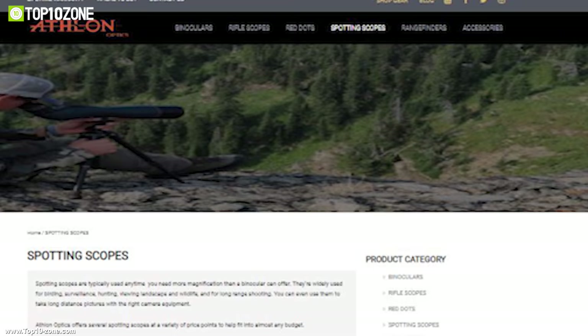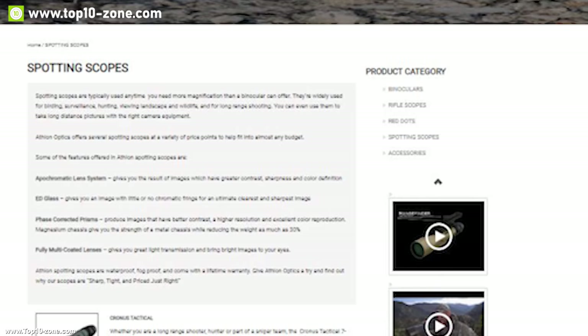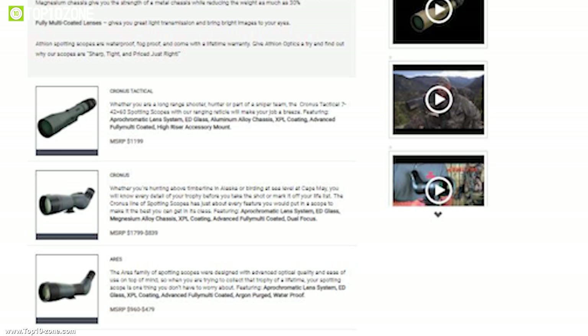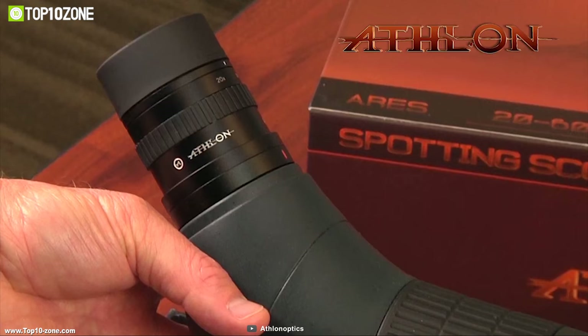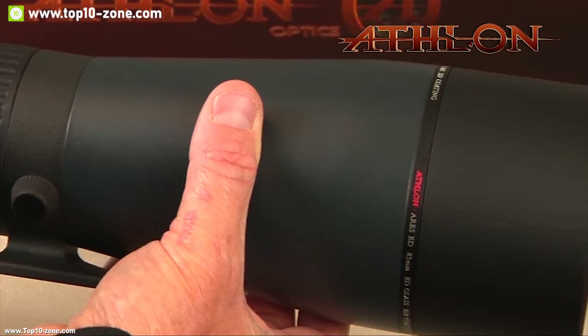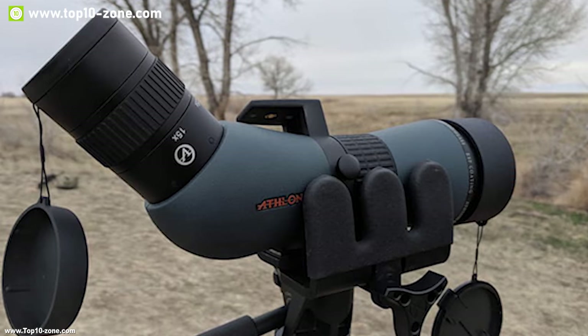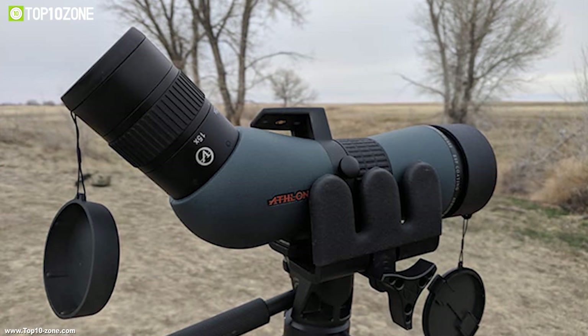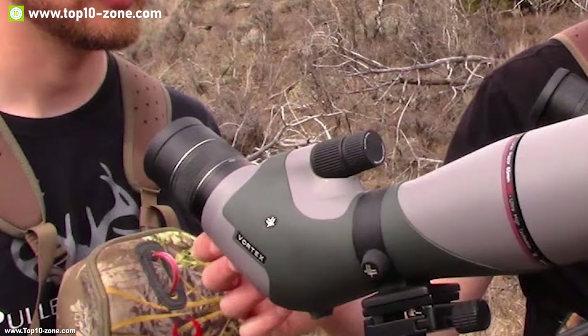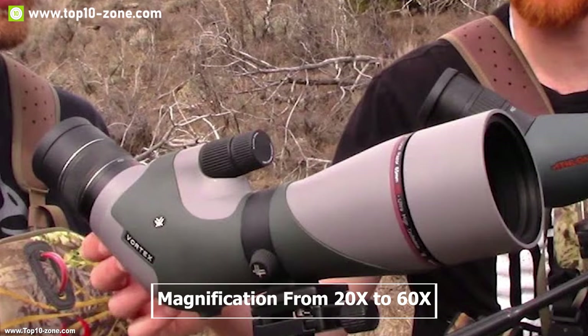Aethlon is a proud US sports optics company devoted to designing and delivering superior quality optics products and outdoor accessories at a competitive price. They have produced the Aethlon Ares spotting scope 20-60x85, a perfect spotting scope with many unique features. This scope has an apochromatic lens system paired with ED glass, providing clearer and sharper viewing experience. The lenses have ESP dielectric coating, a multi-layer prism coating that reflects over 99% of the light, so that you get bright images that display accurate color reproduction. The eyepiece allows magnification from 20x to 60x with fantastic clarity, resolution, and detail throughout the entire zoom range.